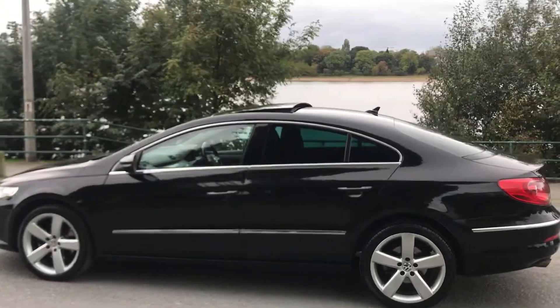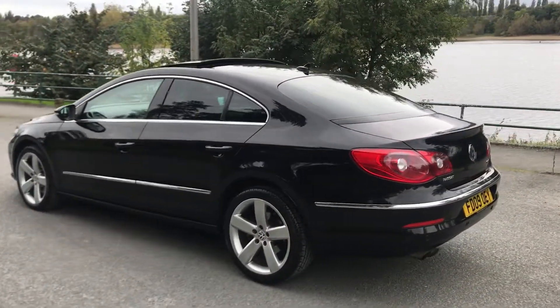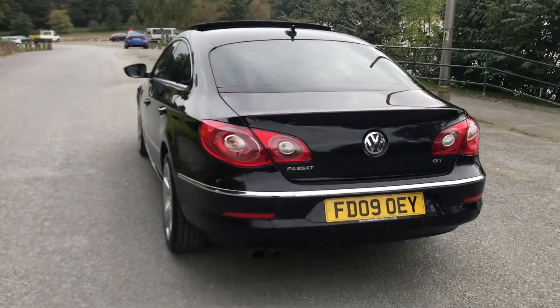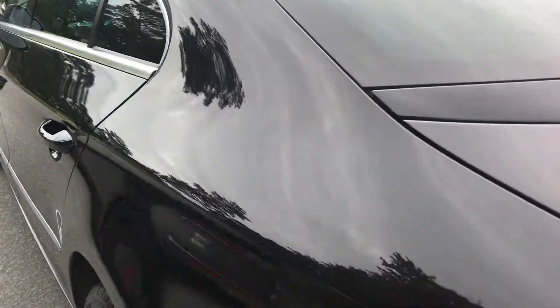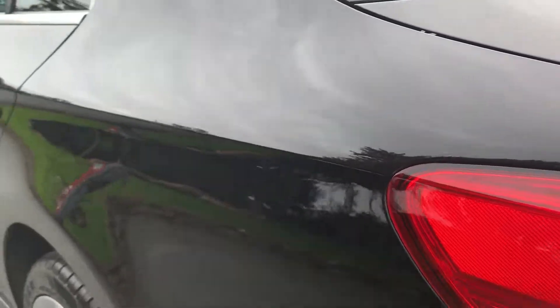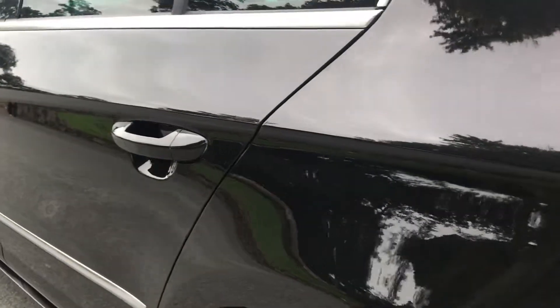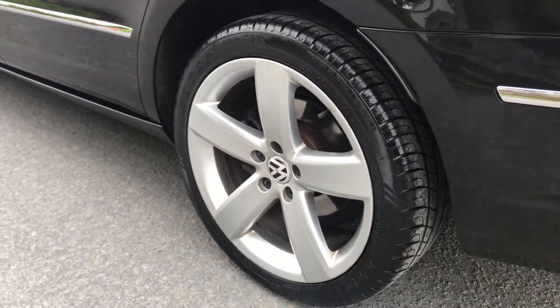As you can see, it has a panoramic electric tilting sunroof. And there you have it from the rear — again, no dinks, dents, and no scratches. There's the rear alloy.